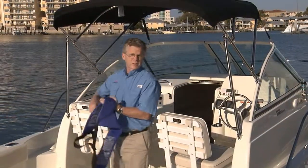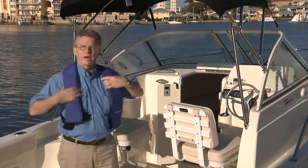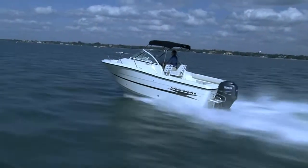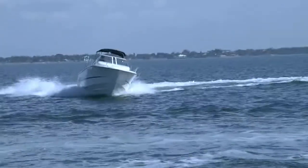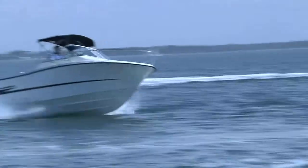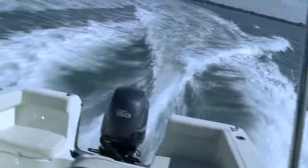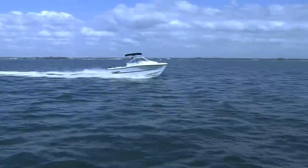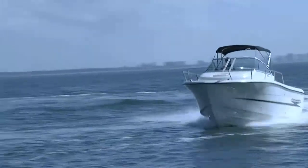Since nobody's going to get this boat to just sit at the dock, let's take a look at the test numbers. With two people on board and half fuel, we tipped the scales at 4,888 pounds. No problem for the Yamaha 150, which easily pushed us up to a top speed of 41.2 miles per hour. At that speed, she burned 16.5 gallons per hour and had a range of 235.7 miles.